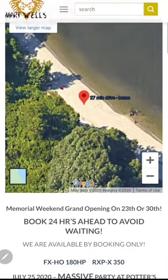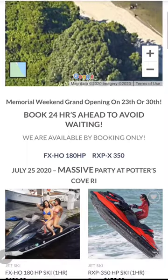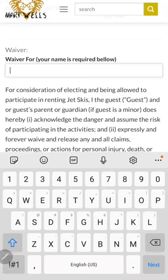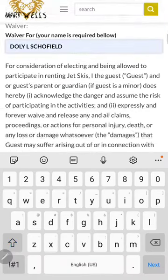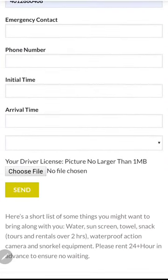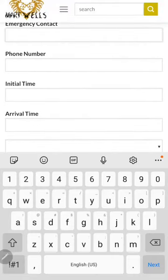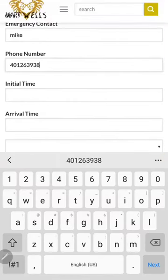The waiver is done here. You'll see any events or updates on the 25th of July — there's going to be a massive party. You type your information here, basically your name, you read through the waiver, check the boxes, and then type in an emergency contact — like 'Mike' and their number, something like 401.